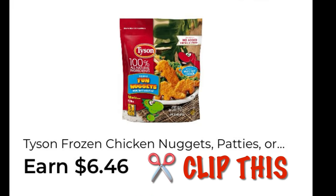We've got this awesome cashback offer — it is on Tyson frozen chicken nuggets and patties. We are going to earn $6.46 back when we buy two. Go ahead and clip this.